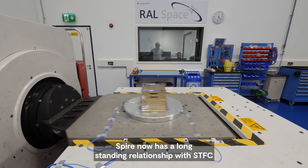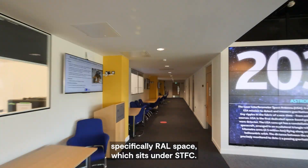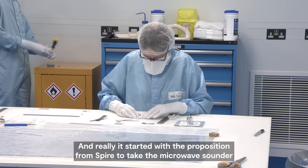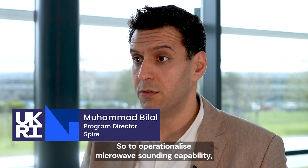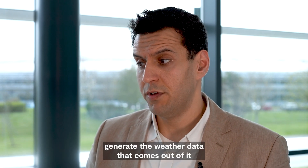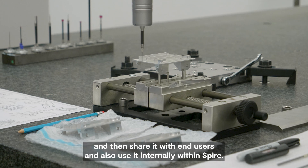Spire now has a long-standing relationship with SDFC, specifically RAL Space which sits under SDFC, and it really started with the proposition from Spire to take the microwave sounder and to operationalise it — to operationalise microwave sounding capability, generate the weather data that comes out of it, and then share it with end users and also use it internally with Spire.